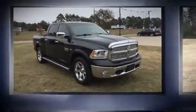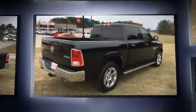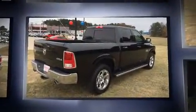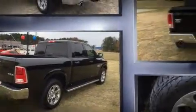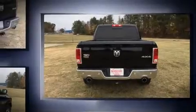Discerning drivers will appreciate the 2014 Ram 1500. Smooth gear shifts are achieved thanks to the powerful eight-cylinder engine. And for added security, Dynamic Stability Control supplements the drivetrain. Four-wheel drive allows you to go places you've only imagined.